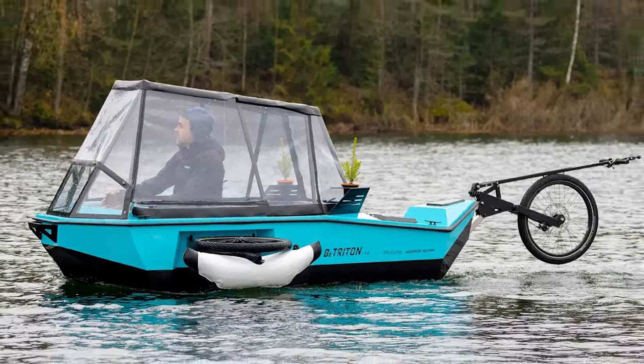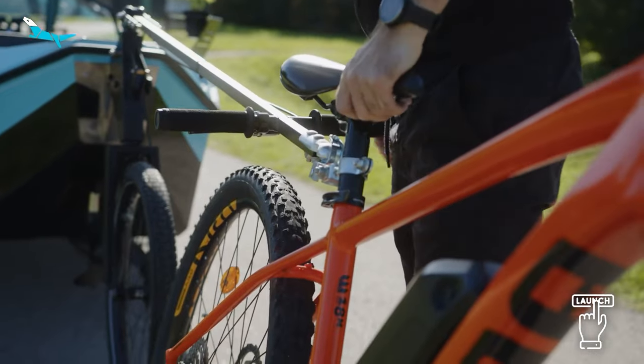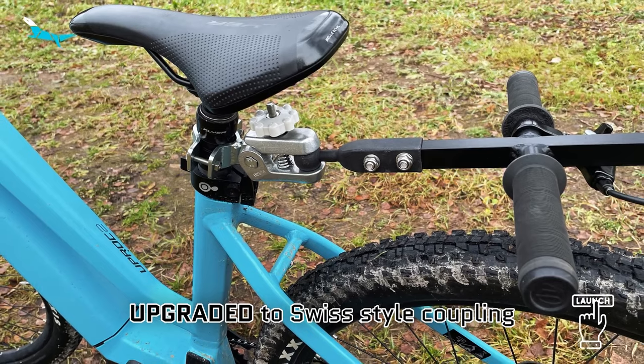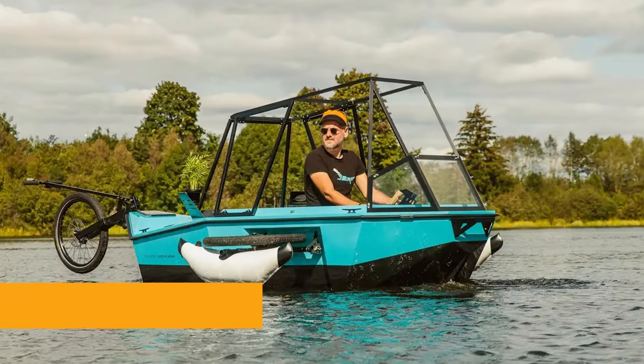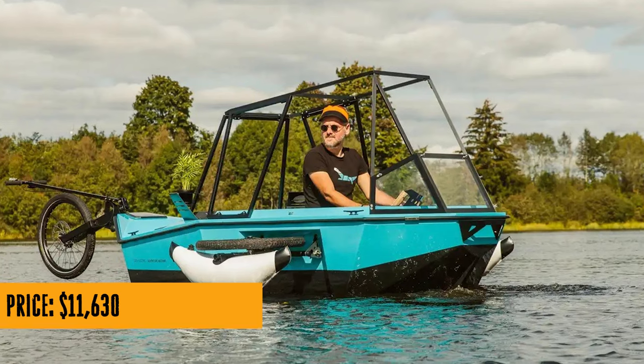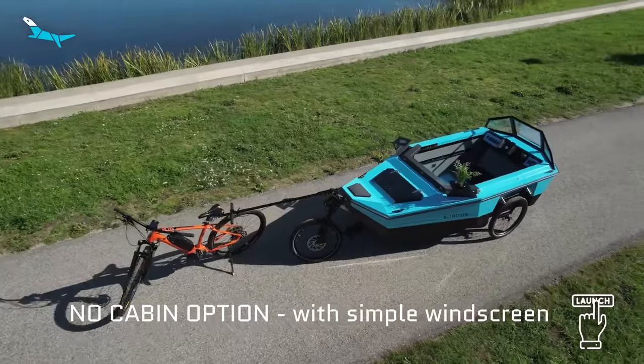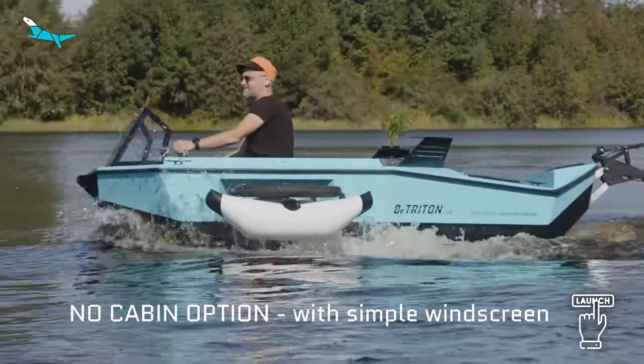If you're tired of the same old camping routine and want to take your adventures beyond dry land, the B-Triton might just be your ticket to a whole new world of exploration. Stay cool, stay adventurous, and don't forget to subscribe to Cool Ideas for more mind-blowing innovations like this. Until next time, happy trails — or should I say, happy trails and waves.